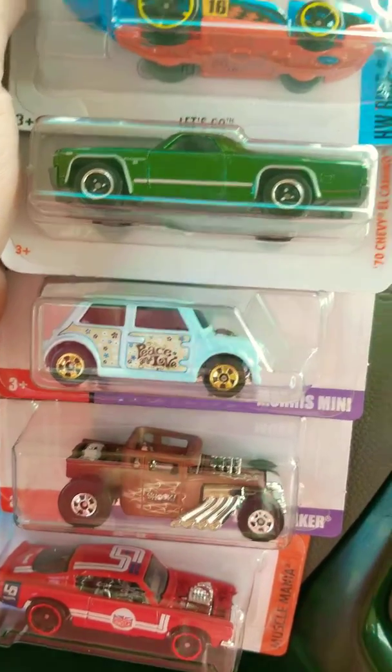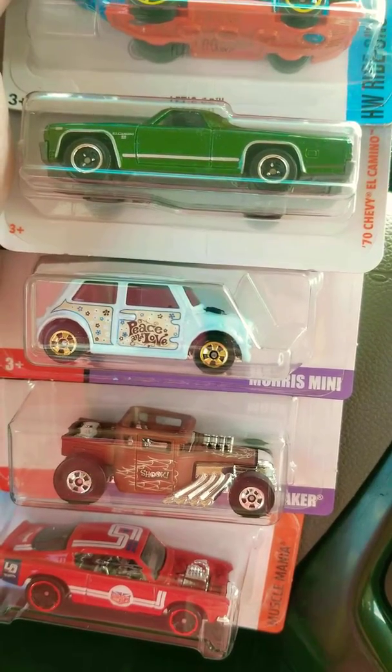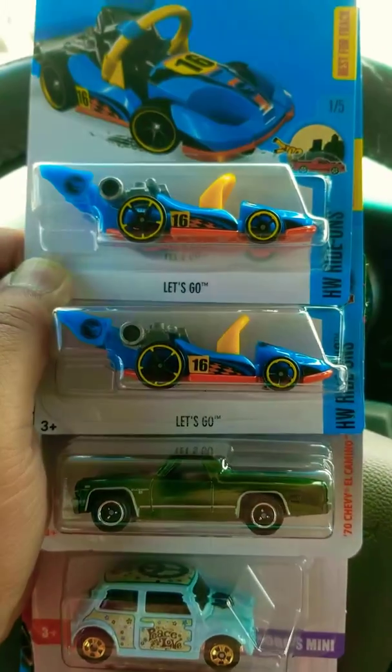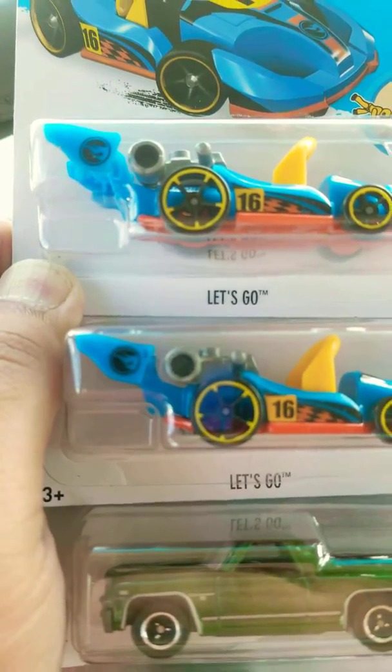Then I found the Matchbox El Camino. Now when it comes to treasure hunts, I normally don't buy this type of vehicle, but when you find two of them with the flame, I have to jump on it.